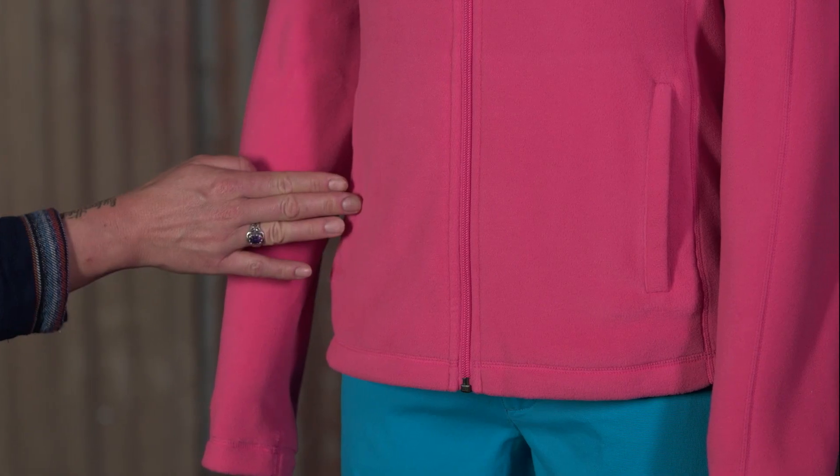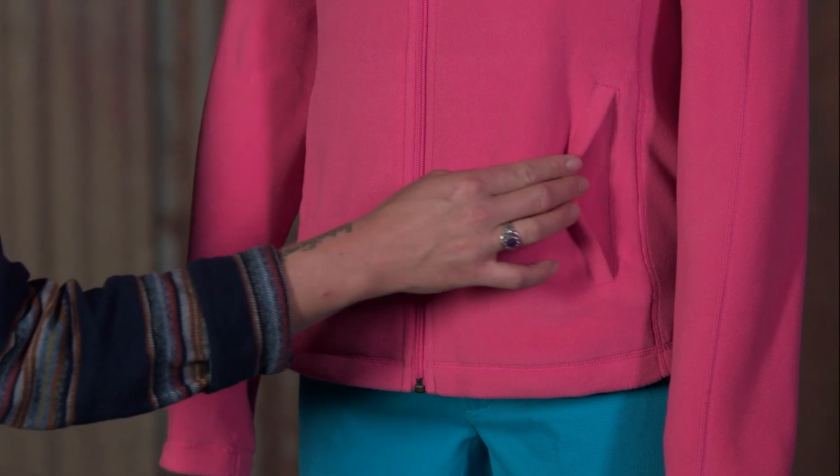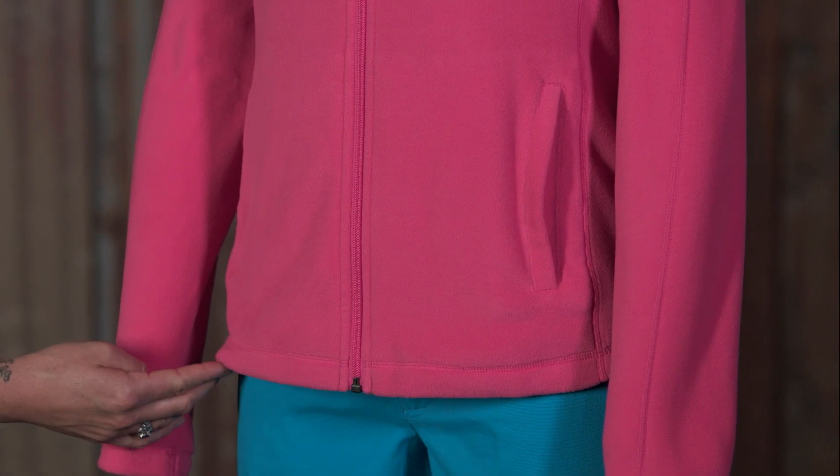Two welted pockets provide soft refuge for cold hands, and the hem length provides just the right amount of coverage. The Women's Micro D jacket is light and cozy. I like to wear it around the campfire or after a fun body surf session.